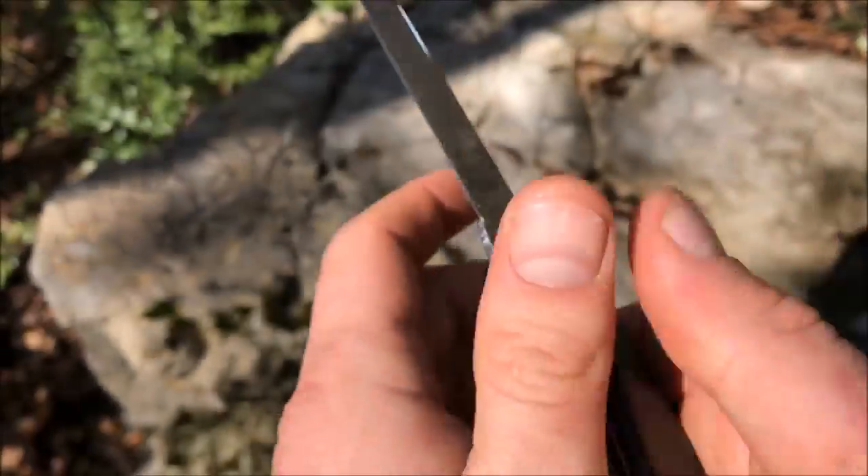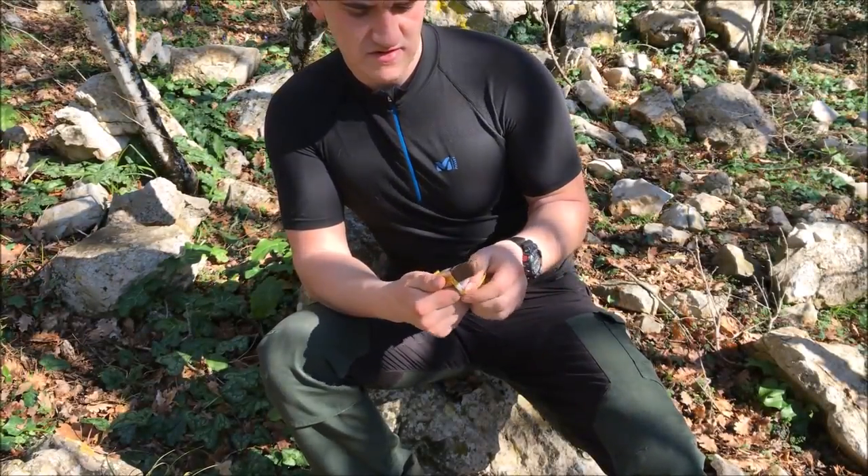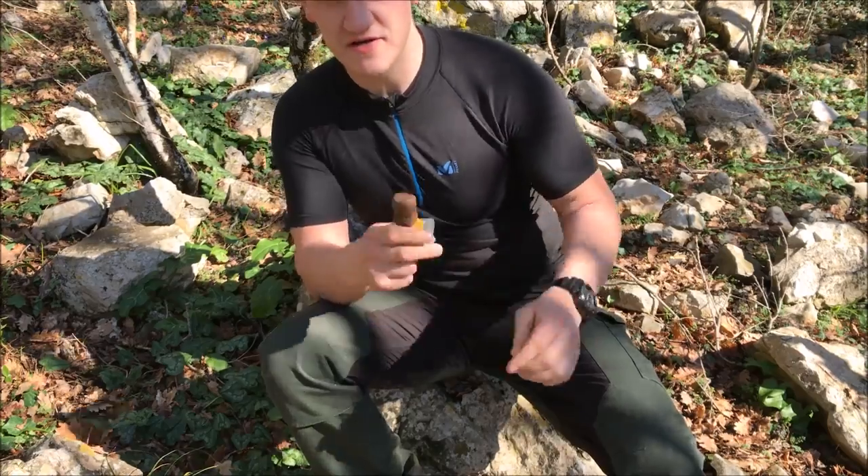Let's make some shelter. I need some energy so I'm going to eat one chocolate right now. The other one will be for dinner.